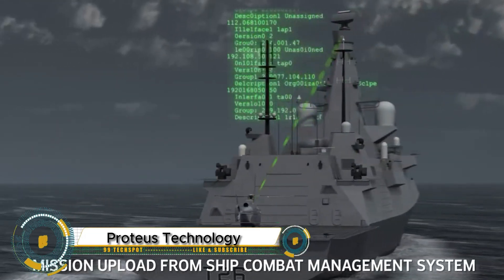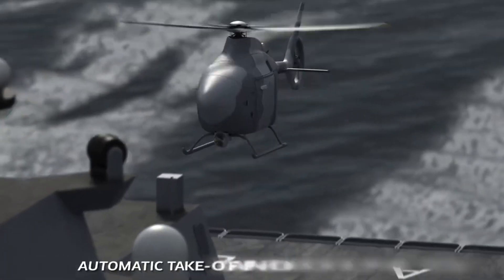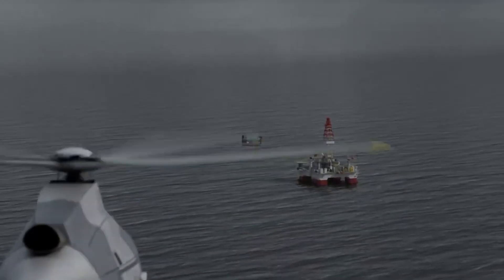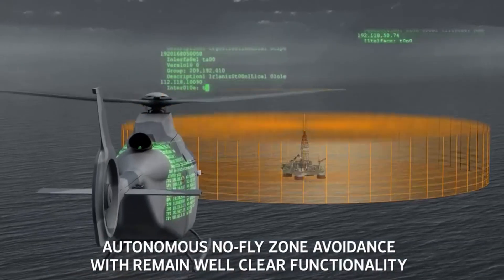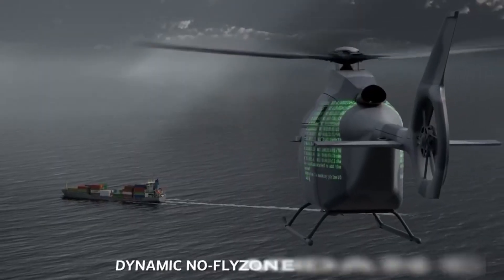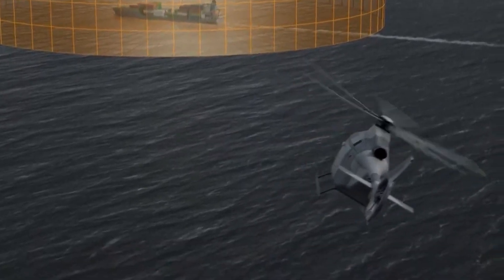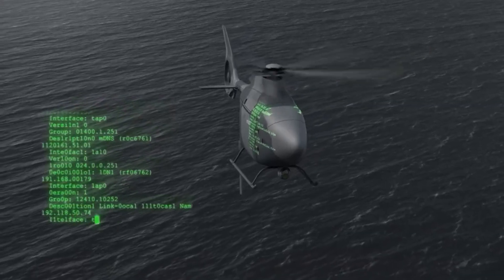The ProTuse Technology Demonstrator is a futuristic uncrewed rotorcraft developed by Leonardo in collaboration with the UK Ministry of Defense and Royal Navy. Designed as part of the Royal Navy's Maritime Aviation Transformation Strategy, ProTuse is built to revolutionize air operations with its modular payload system, advanced autonomy, and AI-powered capabilities. Weighing about three tons, this next-gen rotorcraft can perform missions like anti-submarine warfare and supply delivery at sea, featuring a digital twin for synthetic testing and over 40 parts made from cutting-edge composite materials.